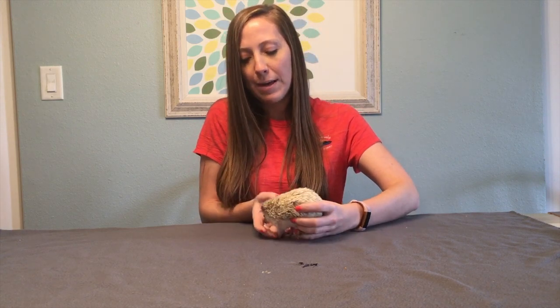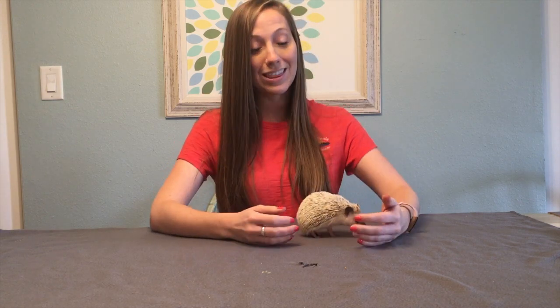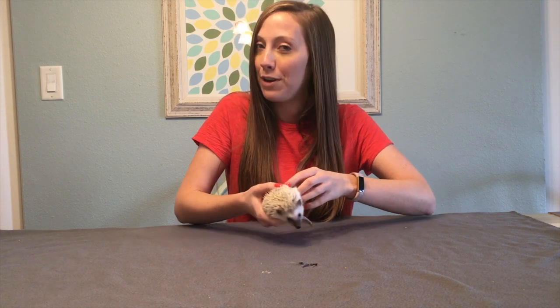There are actually a lot of animals that get confused with each other, so Miss Bree and I thought it would be fun to do a commonly confused animal series. We're going to start off with hedgehogs and talk about five ways that they are different than porcupines.